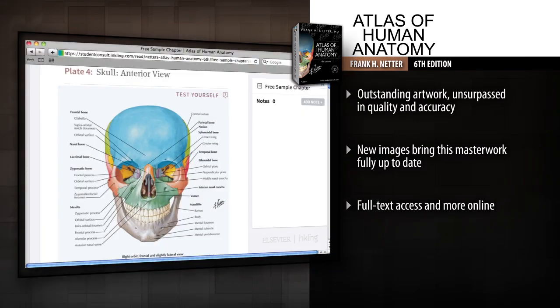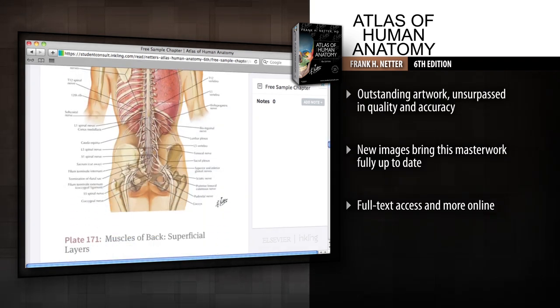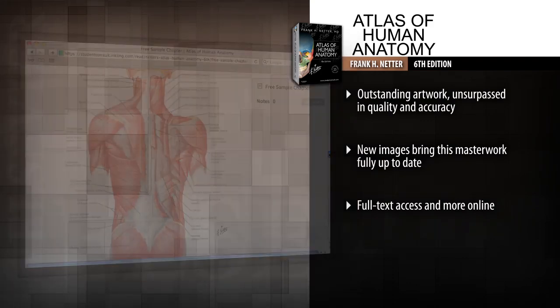Student Consult access includes a suite of interactive tools and guides, including selected images formatted as self-testing exercises, dissection videos, multiple-choice questions, and more.